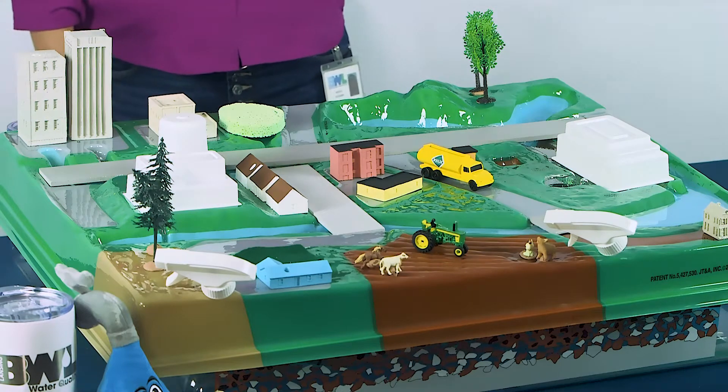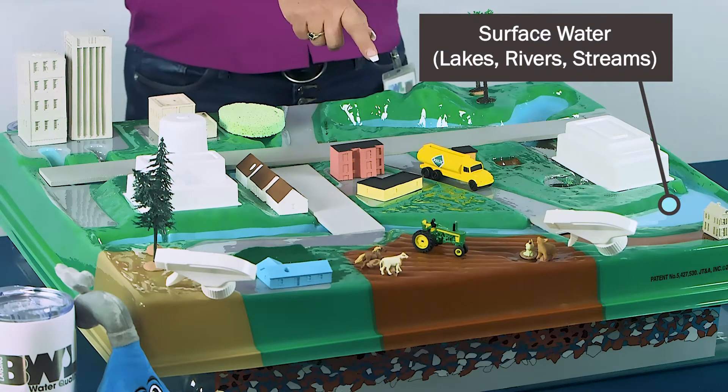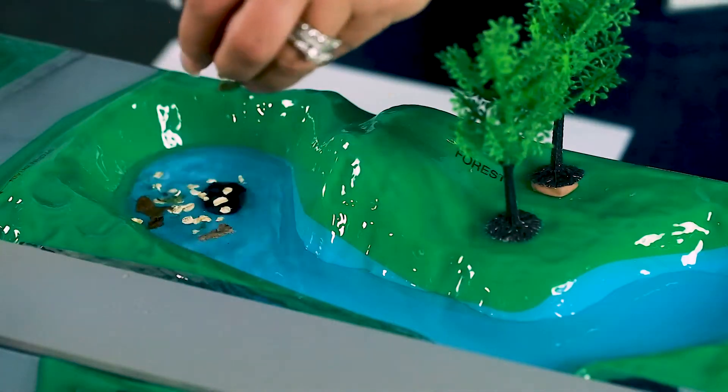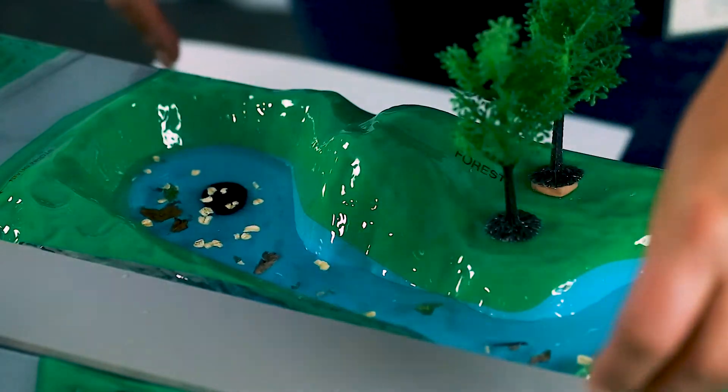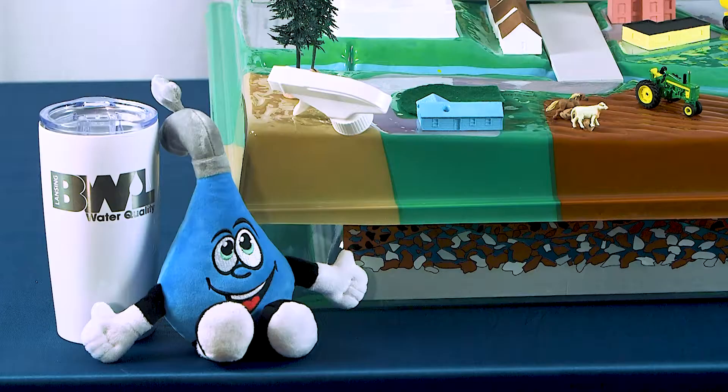There are two natural sources of water that water treatment plants can draw from: surface water, such as lakes, rivers, and streams, or groundwater. Surface water often contains dirt, leaves, and other organic matter that need to be removed. Groundwater, however, is free of this debris due to the natural filtration process that happens as groundwater soaks through the ground. That's why it's called groundwater.